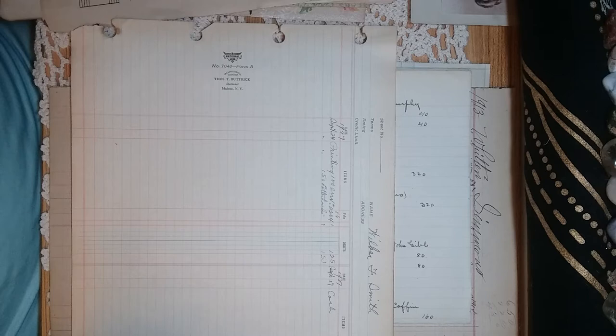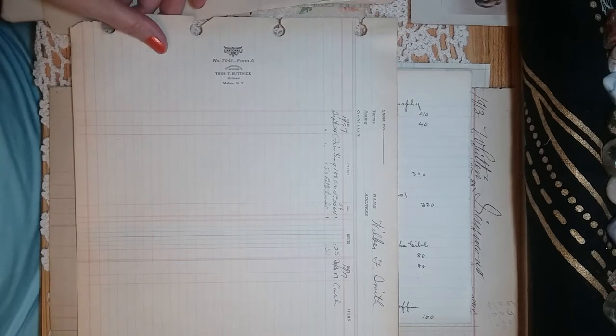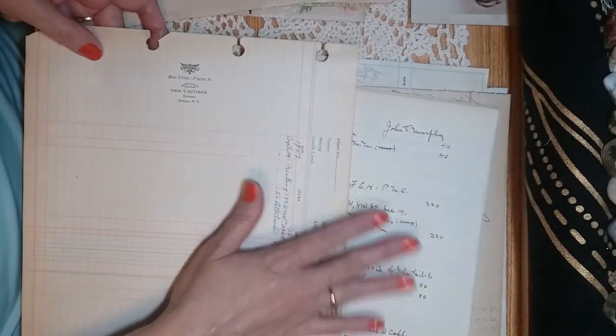Another thing I use is ledger sheets and ledger books — I've gotten these on Etsy. They're kind of like my pride and joy; I really love these things. I'm judicious in how I use them — I might make a tag out of a piece, or a pocket, though sometimes I'll use a whole sheet in a lap book or journal.